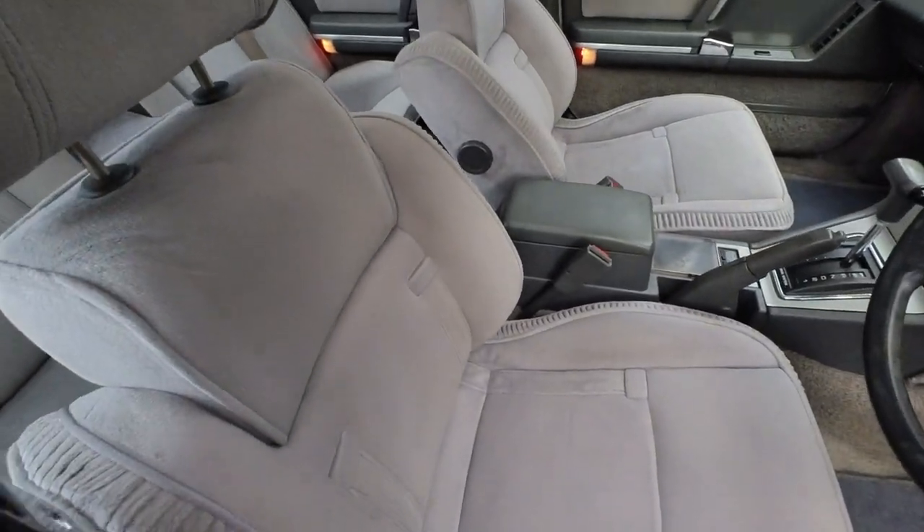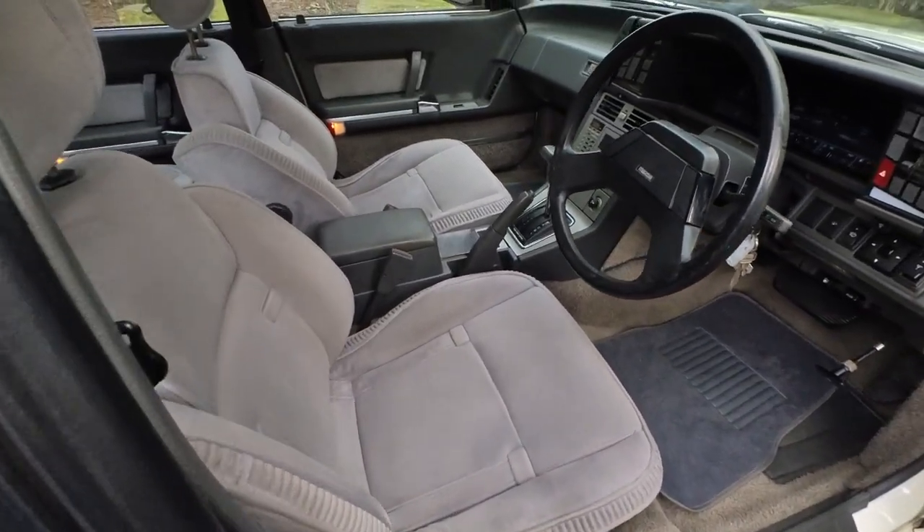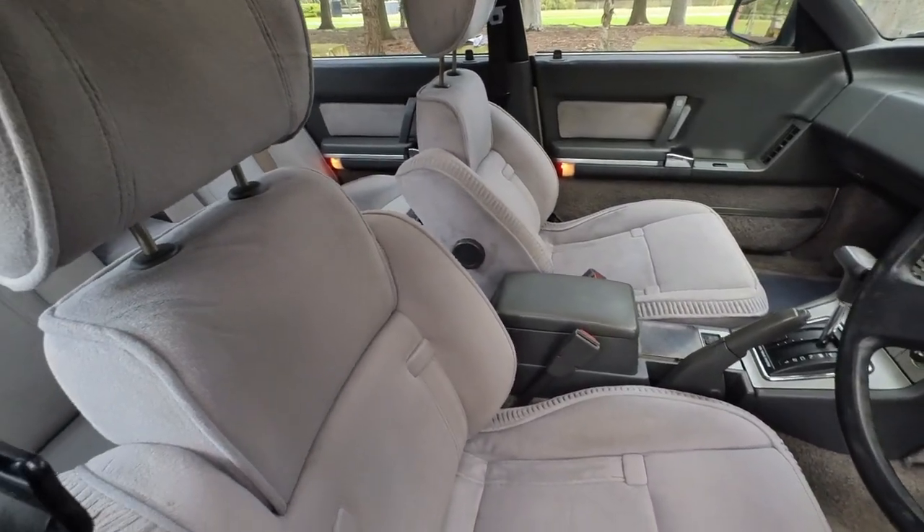It is just gorgeous — the velour. I mean, my parents used to have one of these. My grandparents. Everybody had a Mazda, whether it's a 626 or a 929 or whatever it might be.